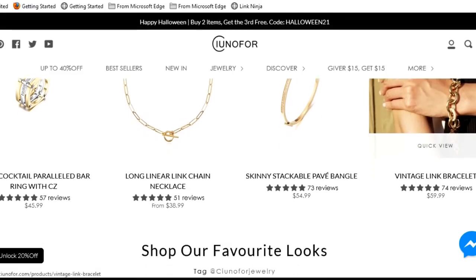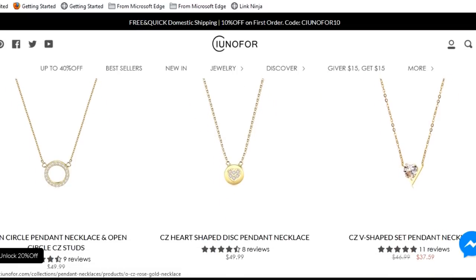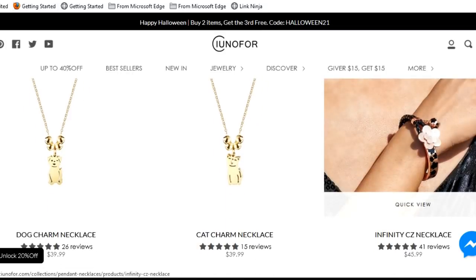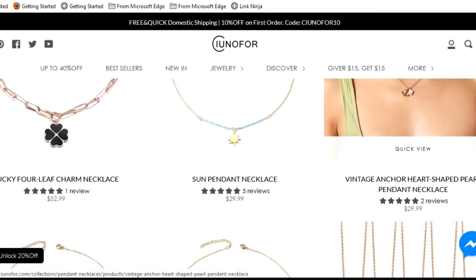Let's get into what I'm wearing — Ciunofor is the name of the company. They're a jewelry designer and they reached out to me and asked if I was interested in trying out their jewelry. I went and checked out their site and said absolutely. This is not sponsored by the way — they gifted these to me. What I love about their jewelry is that it's affordable, beautiful, and classic — jewelry you can wear dressed up or with a pair of jeans.